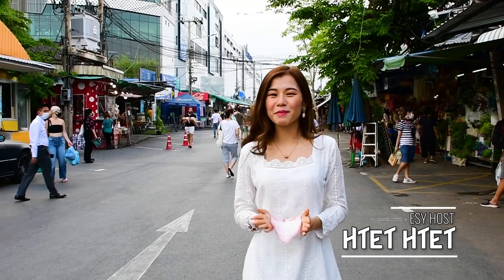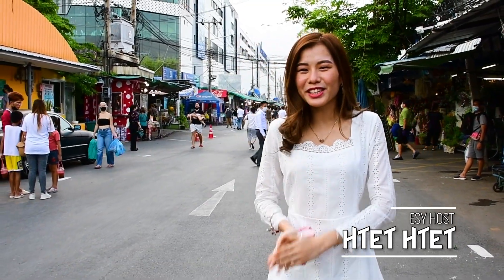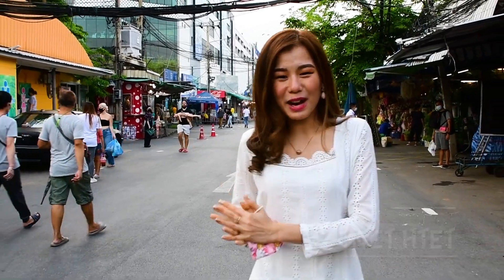Hello everyone, Ming lovers. Welcome back to our channel, Eat Sleep Yangon. I'm Tat Tat and I'm here to be the host at the Tat Tat Night Market.